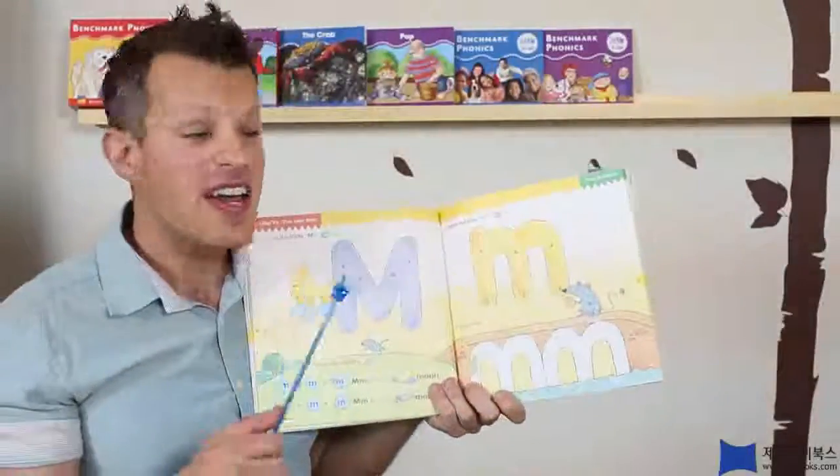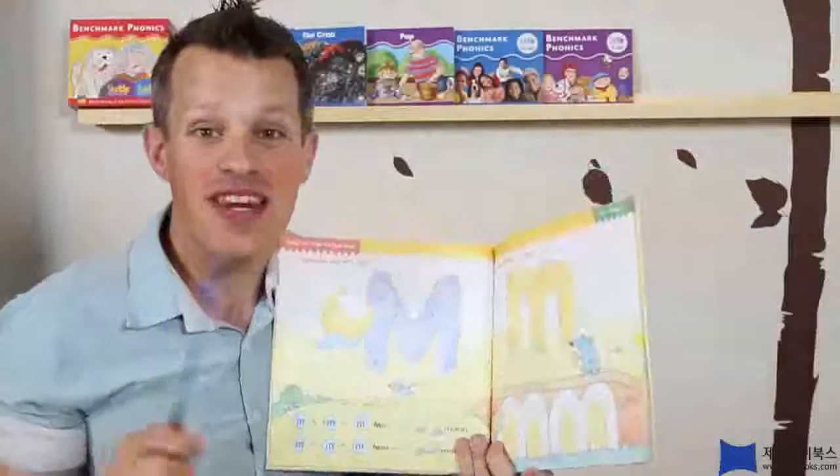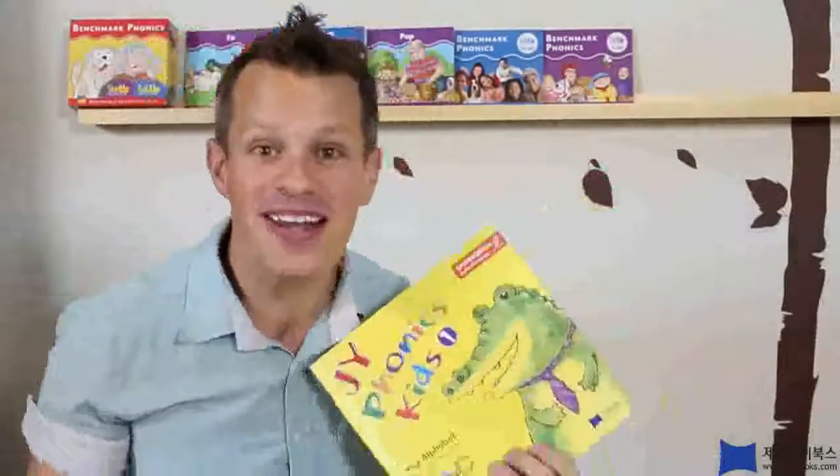We're gonna stop right there and finish the alphabet next time. Well, it's time to say goodbye, everybody. Goodbye.